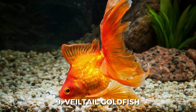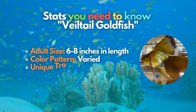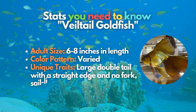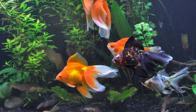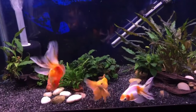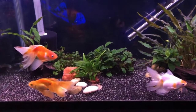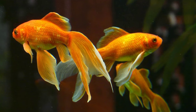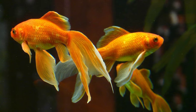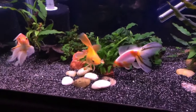Number 9 on our list is the Veiltail Goldfish, a rare breed known for its large and beautiful tail. Its caudal fin should be 1 to 1.5 times the length of the body. The lobes of the caudal fin are not forked, and the back edge should be straight. Veiltail Goldfish have a similar body shape to Fantail Goldfish, with identical double fins but have a large, upright dorsal fin. This type of goldfish can have matte, nacreous, or metallic scales.